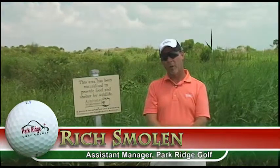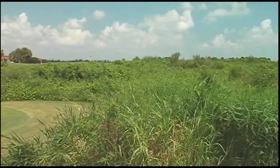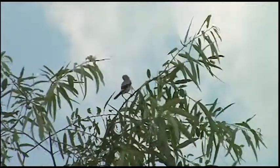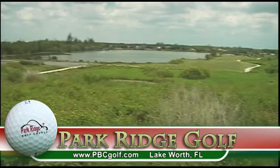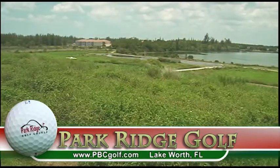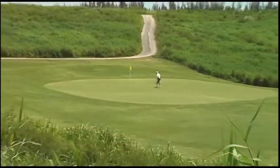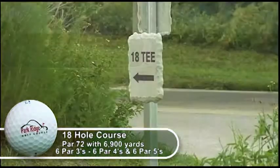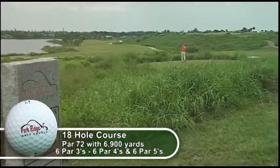Standing in front of one of our Audubon Cooperative Sanctuary Certification Areas, this natural grassy area provides natural habitat for our wildlife while we are reducing our water use, chemical use, and acreage use here. Park Ridge Golf Course is a par 72, 6,900-yard golf course consisting of 18 holes — 6 par 3s, 6 par 4s, and 6 par 5s.